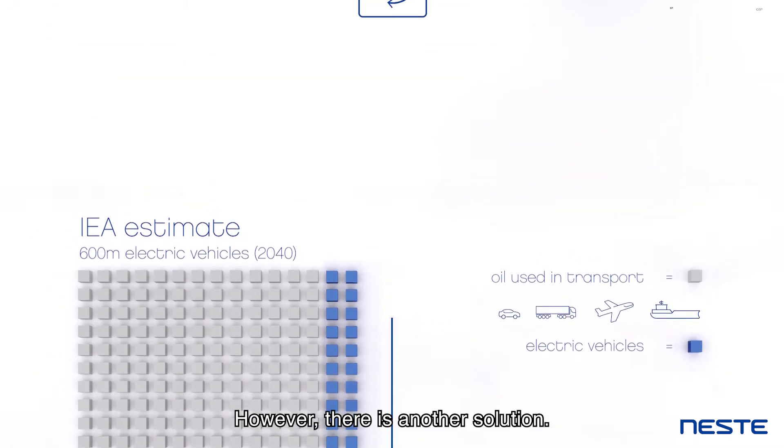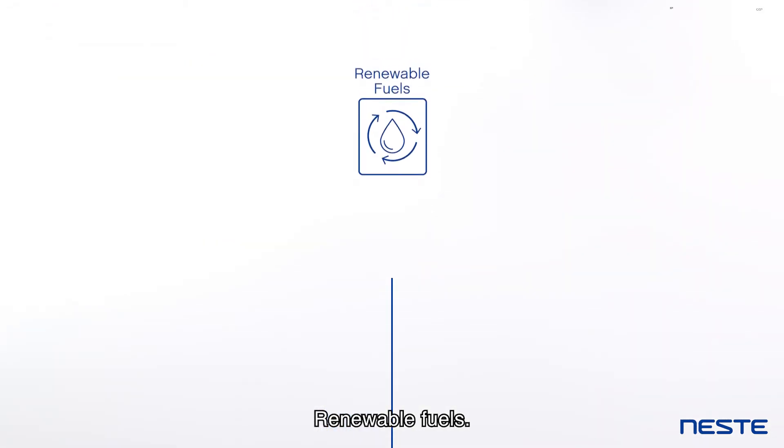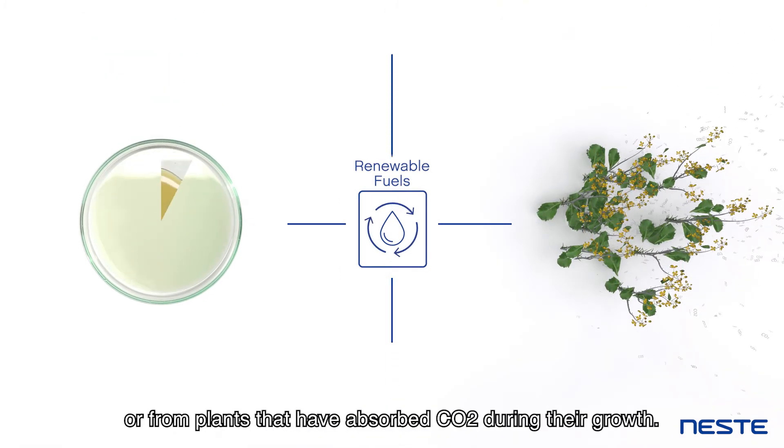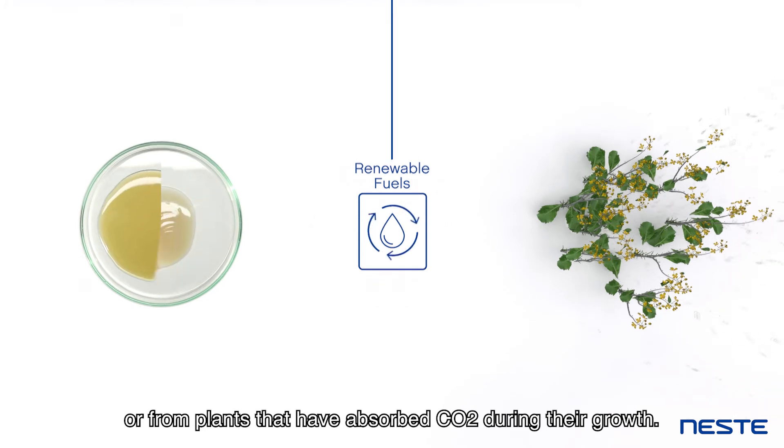However, there is another solution – renewable fuels. These are fuels made from waste and residues, or from plants that have absorbed CO2 during their growth.